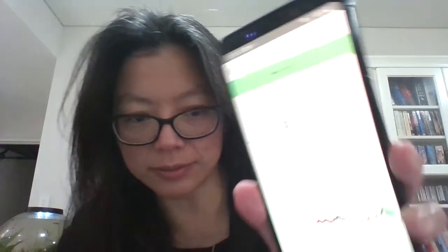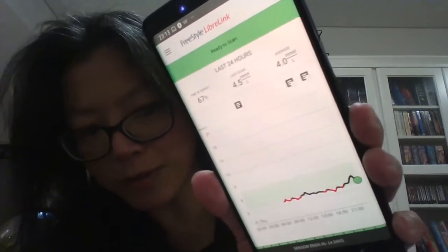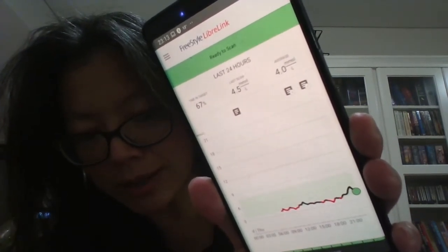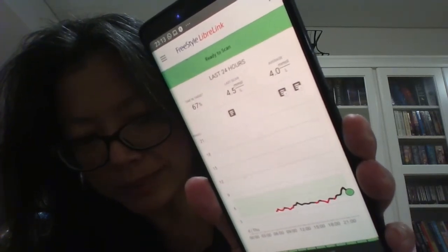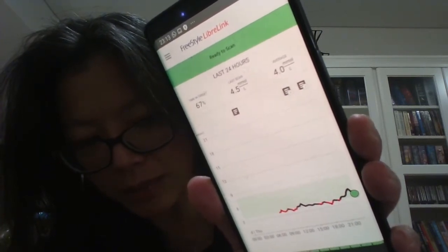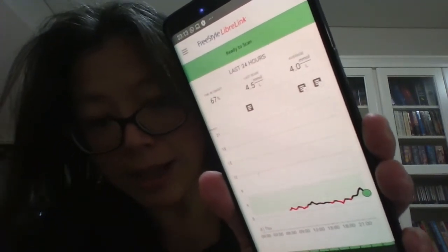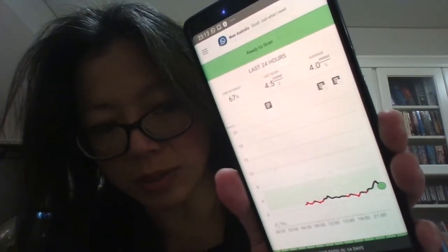So this is my current graph — you can see it's been pretty solid. The little red bits are actually when it's too low, so when it's less than 3.9 millimoles it's considered quite low, that's why it's in red. But I'm not too concerned — as you can see it's been very stable.